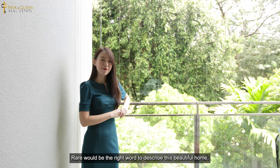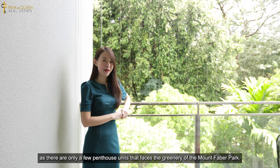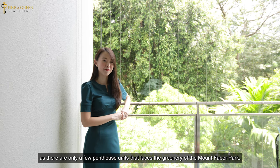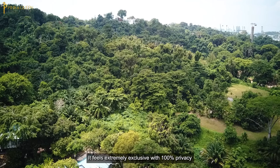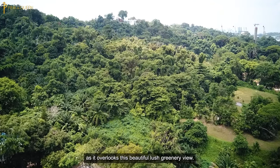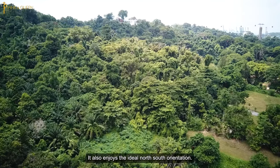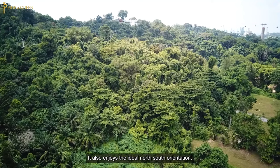Rare would be the right word to describe this beautiful home, as there are only a few penthouse units that face the greenery of Mount Faber Park. It feels extremely exclusive with 100% privacy as it overlooks this beautiful lush greenery view. It also enjoys the ideal north-south orientation.